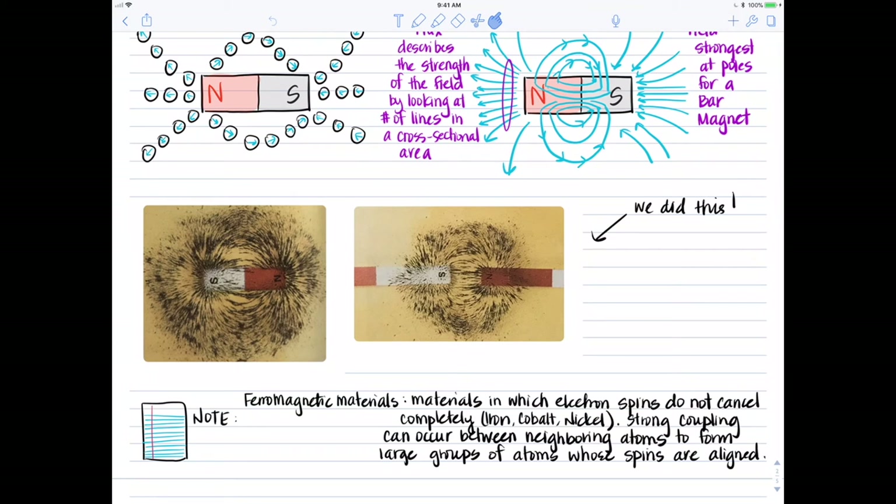We also talked about ferromagnetic materials and magnetic domains. Ferromagnetic materials are materials in which electron spins do not cancel out completely, and some of them can align in the same direction. Strong coupling can also occur between neighboring atoms to form larger groups of atoms whose spins are aligned — this is what we called the magnetic domain.